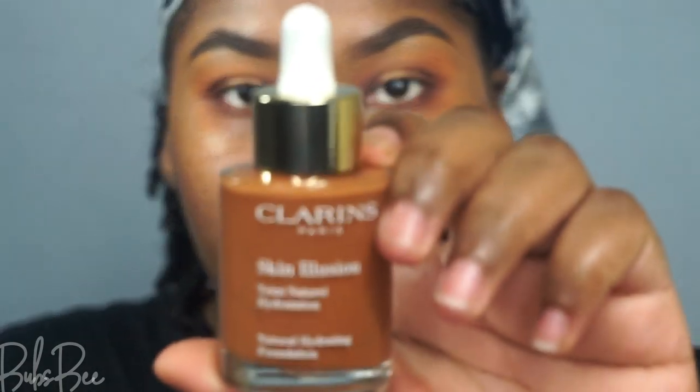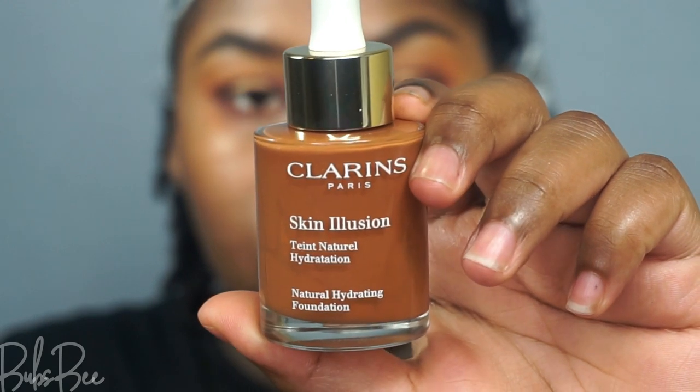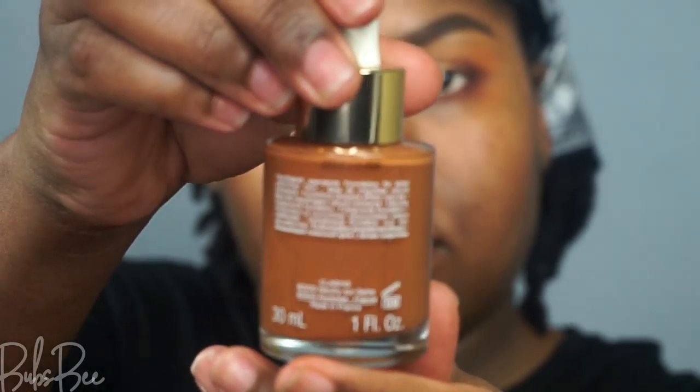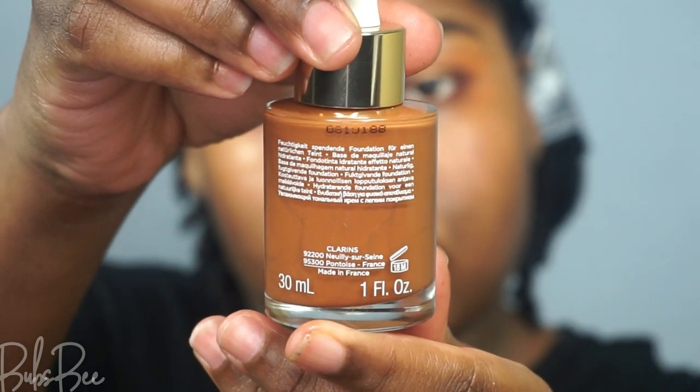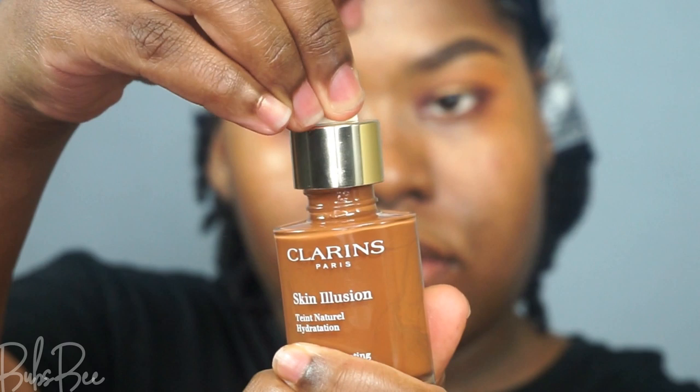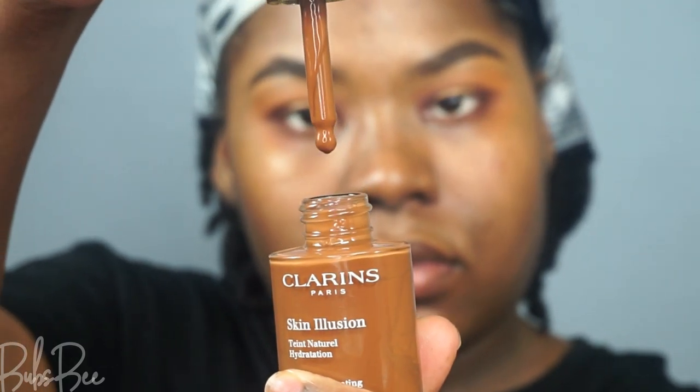Hey everybody, it's Bubz and I'm going to do a review on Clarins Skin Illusion Natural Hydrating Foundation. I have the deepest shade in chocolate. It comes in one fluid ounce, it's in a glass bottle, and it has a dropper to apply the foundation.